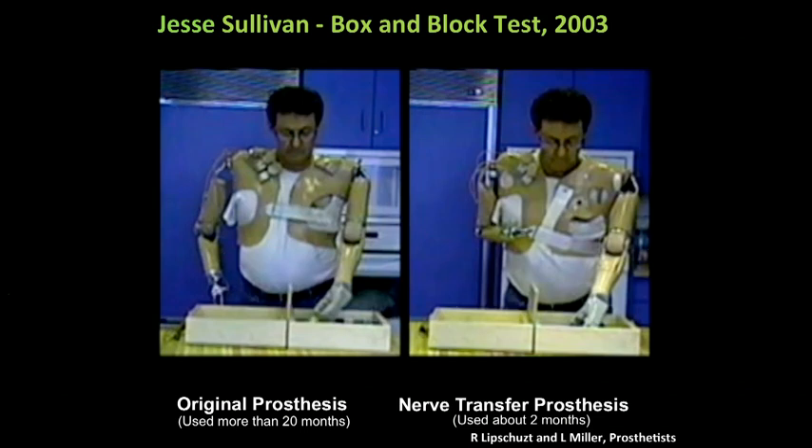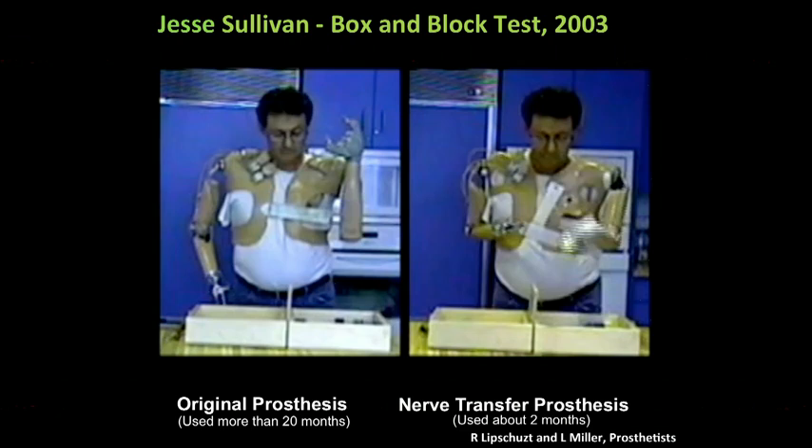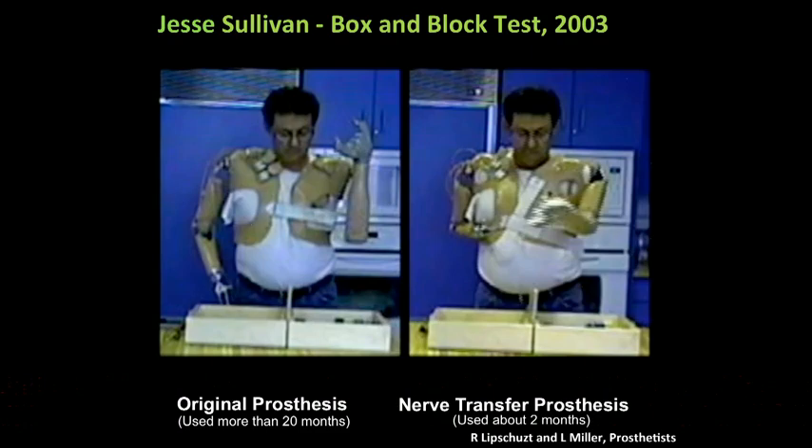Here's Jesse in our first little test. On the left-hand side, you see his original prosthesis, and he's using those switches to move little blocks from one box to the other. He had that arm for about 20 months, so he's pretty good with it. On the right side, two months after we fit him with his targeted re-innervation prosthesis — which, by the way, is the same physical arm, just programmed a little different — you can see that he's much faster and much smoother as he moves these little blocks. And we're only able to use three of the signals at this time.